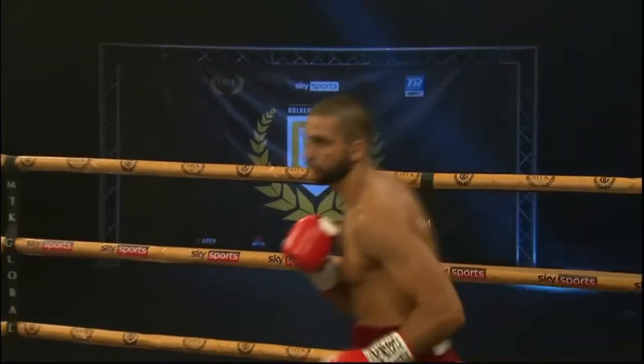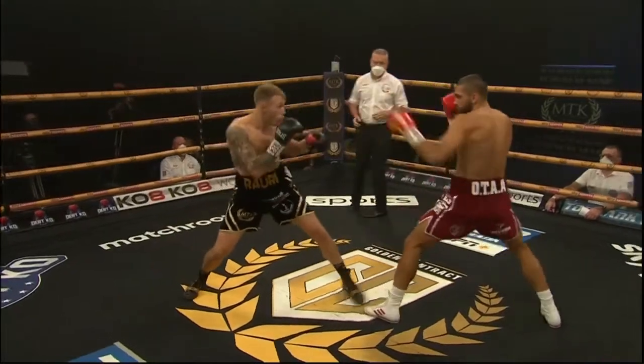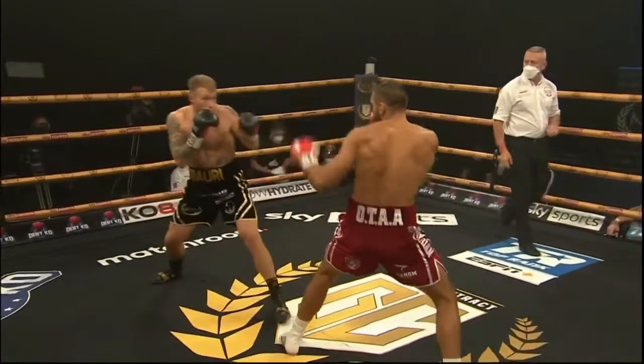Sean Latham and Aaron Costa, and referee Mark Lyson will be the third scoring judge. If this fight does finish in a draw, then it will be decided by count back. We will go to the 10th and final round.